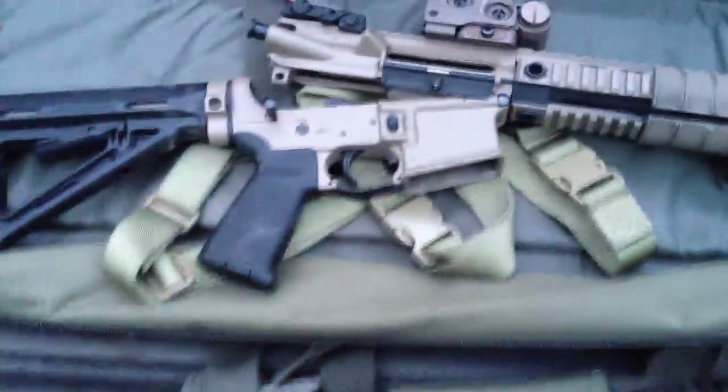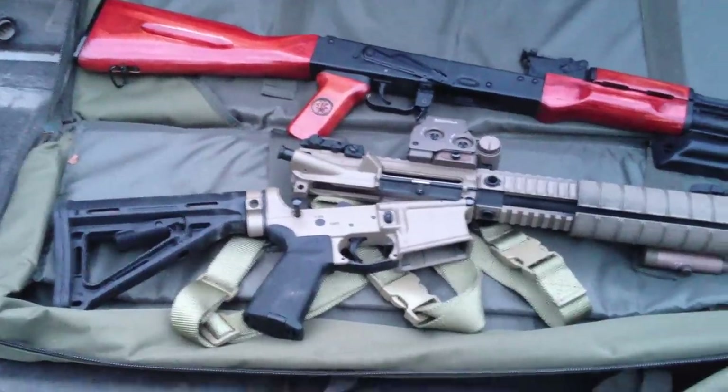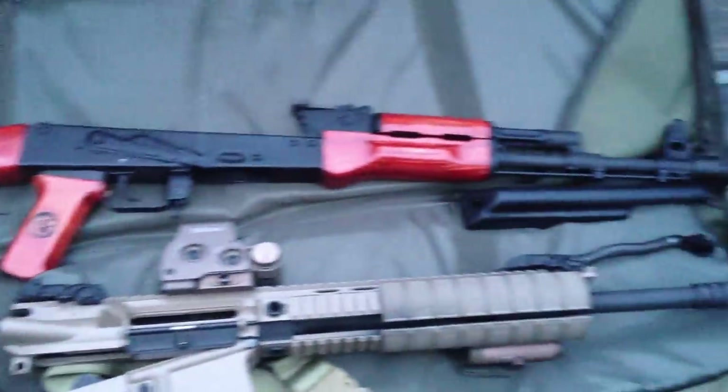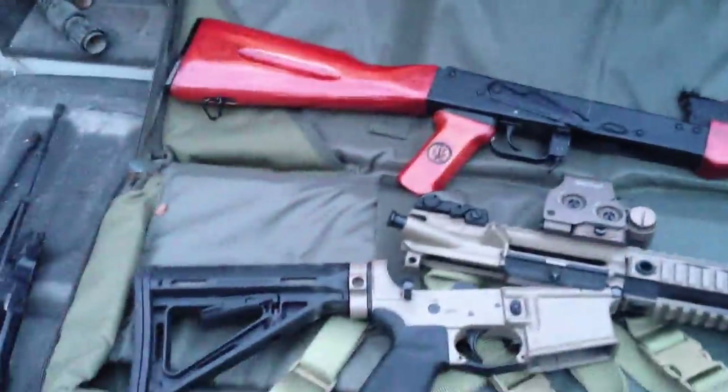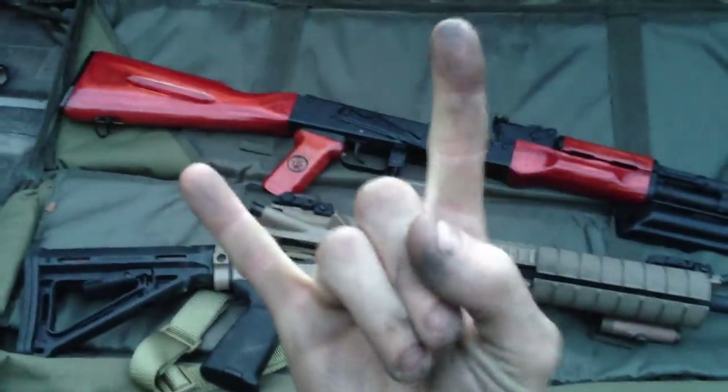This is an overview of my badass PWS MK AR here. And a nice shot of my AK, which I had just finished the grips on. Peace out, bitches.